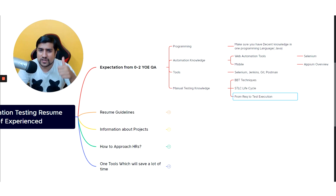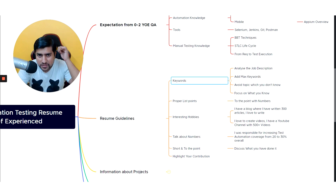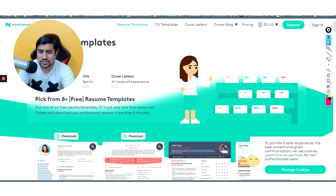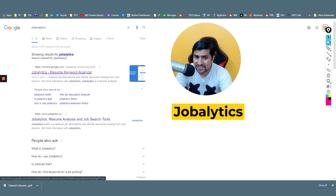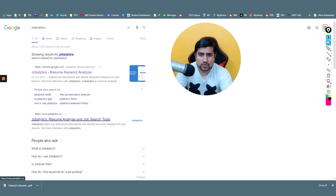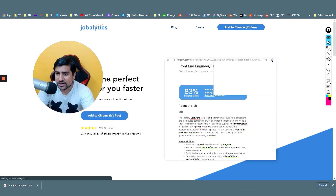You should be aware of the STLC cycle — from requirement to test execution — and the different stages of the Software Testing Lifecycle. Now let's discuss resume guidelines. The most important thing is keywords. Let me show you one tool called Job Analytics, which is a Chrome extension you can download for free.